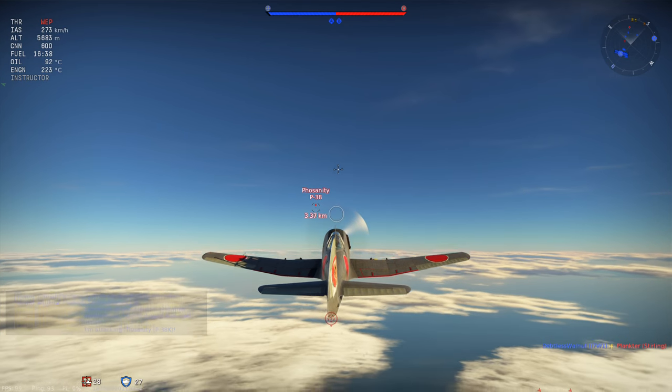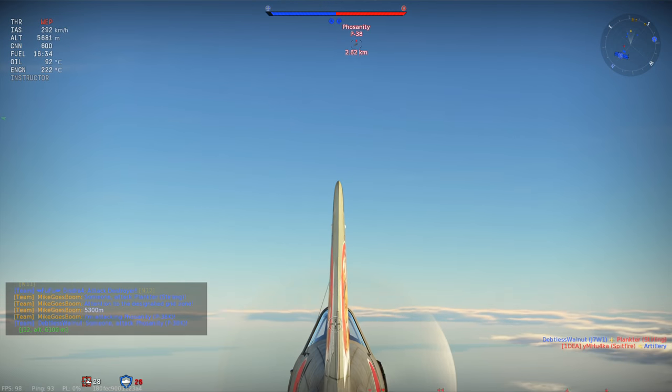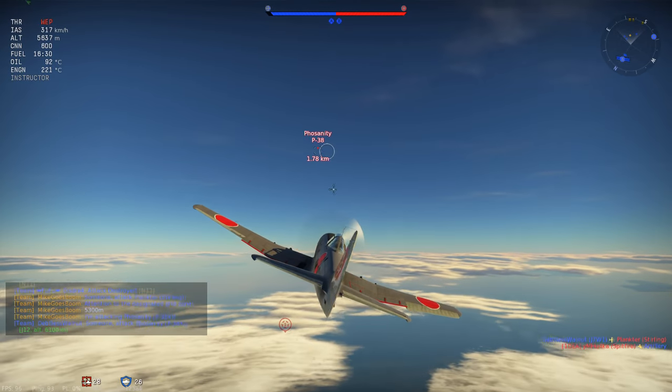This aircraft was released in patch 1.63 and has a battle rating of 6.0. It's a tier 4 and features a super turbocharger.